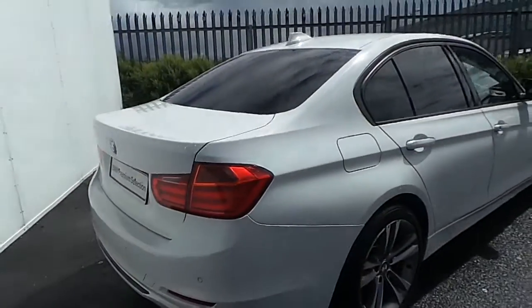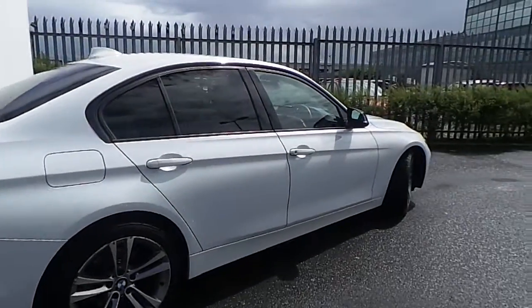Just like any other car coming from our BMW premium selection, this one here is going to be offered with two years warranty.